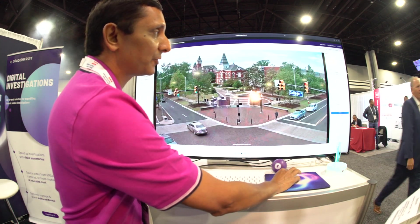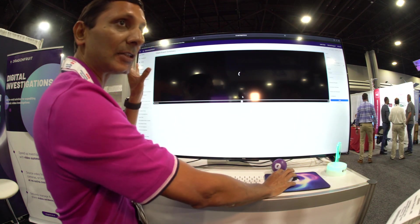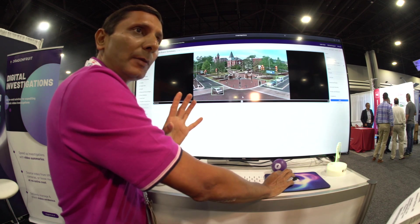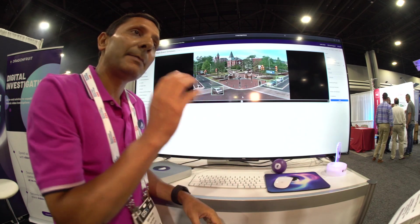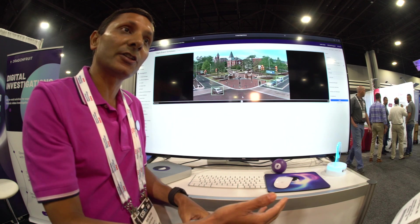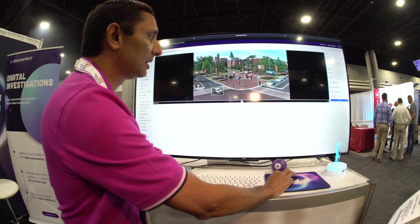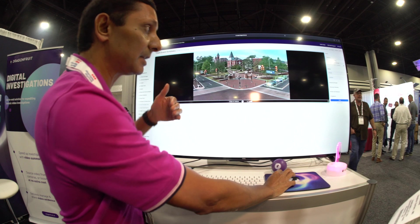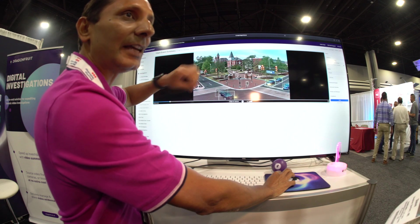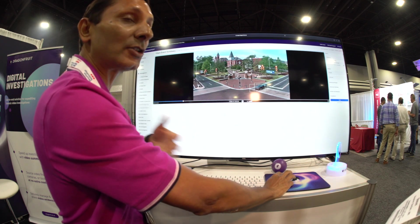One last thing — if you don't know what you're searching for, you can click the summarize button. It takes all that footage and creates a short summary — in this case, 1 minute 28 seconds. It's AI fast-forward, not real time. If very few things are happening, it speeds up. If there's a lot going on, it slows down so you can take in the scene.